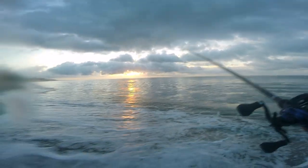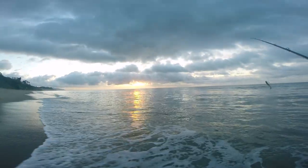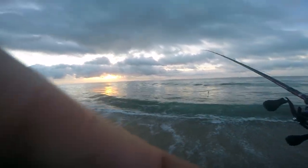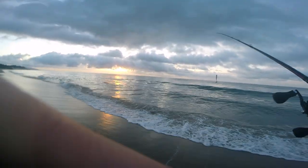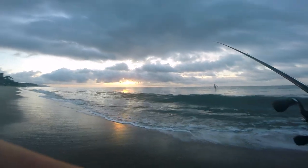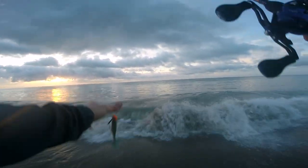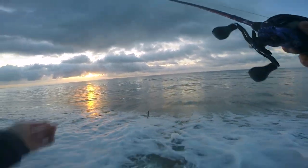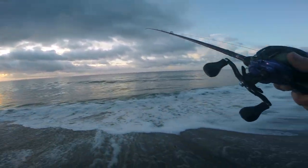Would you guys check out that sunset for a sec — get that lens all cleared off. Look at that, this is awesome, absolutely beautiful right now, the sun on the water. Catching calicos with the five and a half one-ounce head — can't get much better than this.